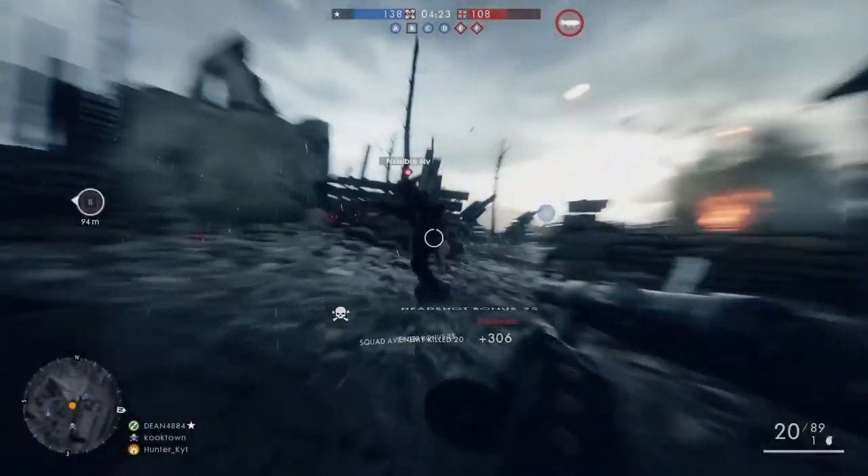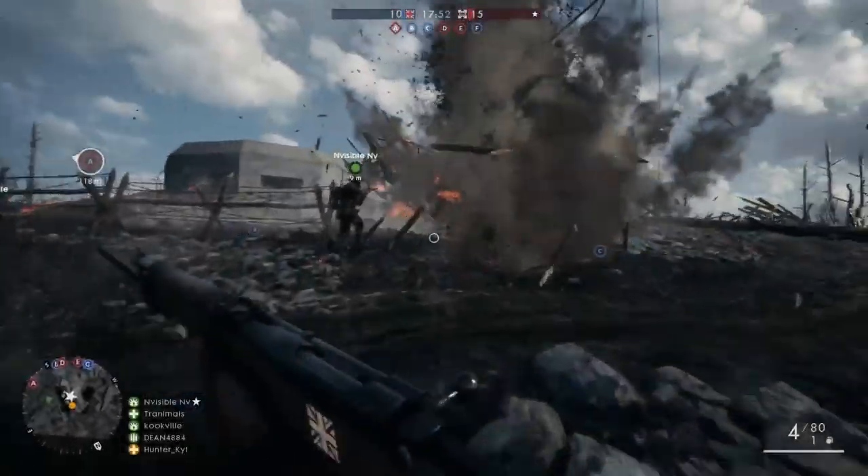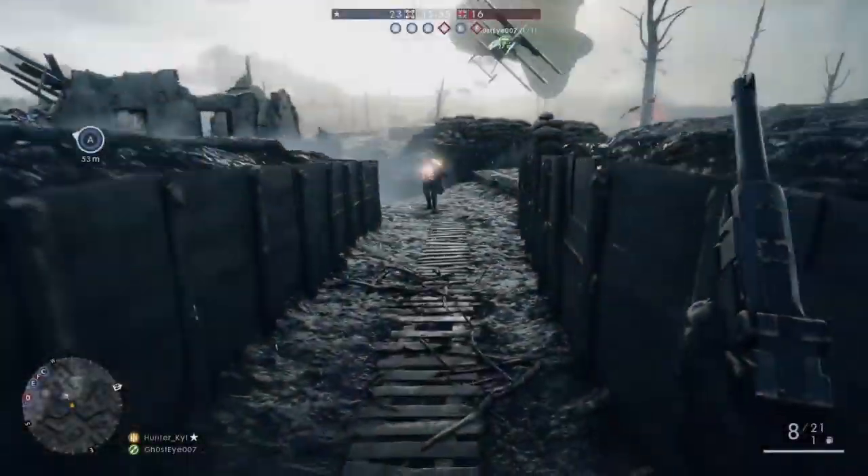The open beta is rumored to release around or shortly after Gamescom, which is set for August 17th through the 21st. Be sure to subscribe here for the latest updates to Battlefield 1, and of course chat with me on social media like Twitter and Facebook.